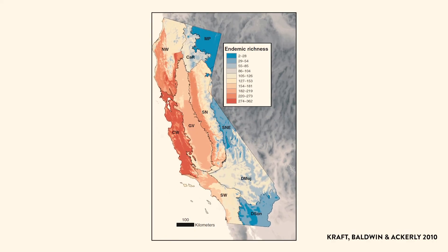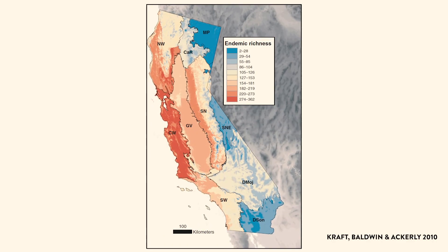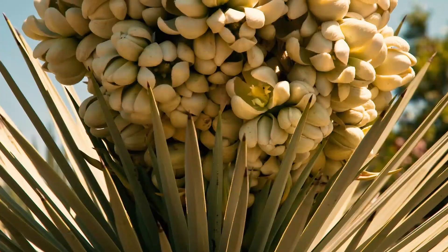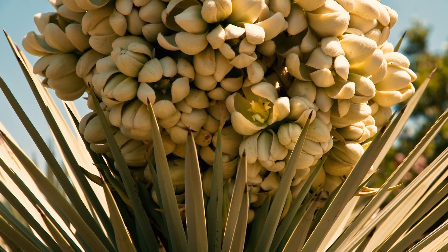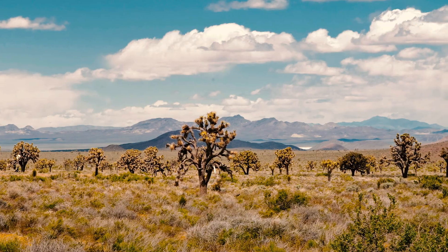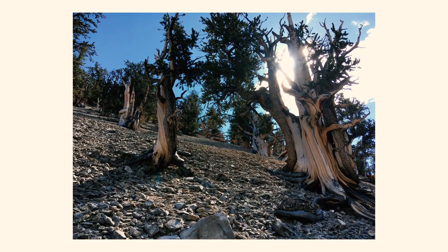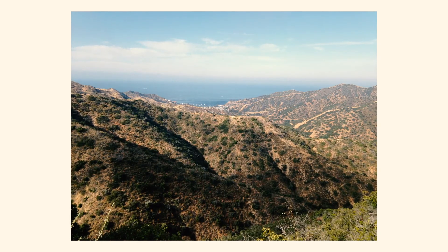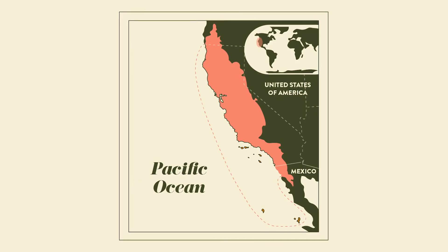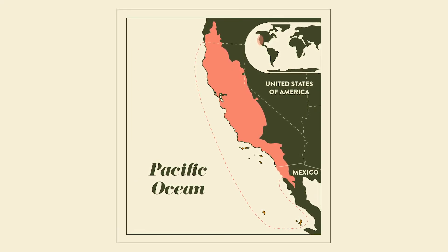What you may not have realized is that California is a biodiversity hotspot. An incredible number of plants and animal species call this remarkable place home. Plants and animals typically don't obey human boundaries. The outlines of California don't define the range of what scientists consider the California floristic province, which includes southern Oregon, a small portion of Nevada, and northern Baja, California.